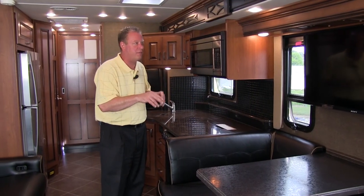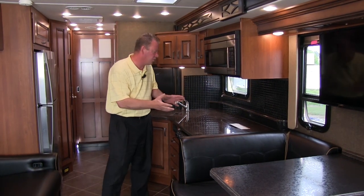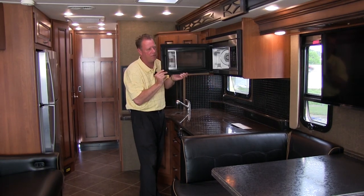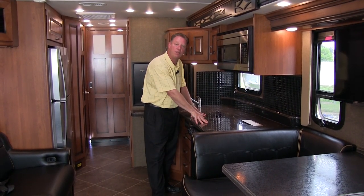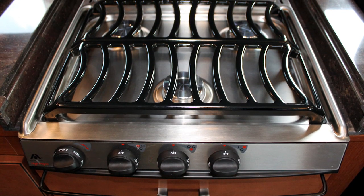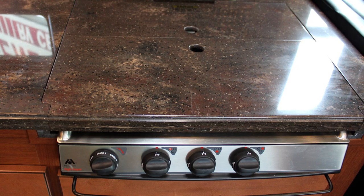The coach is equipped with surround sound — we have our center channel, left and right, and rear speakers. As we move towards the galley, you can see we have a residential-size microwave slash convection oven. This is a solid surface countertop, which allows us to recess the stove and sink so that when we put our covers on, we have a nice flush counter and more counter space.